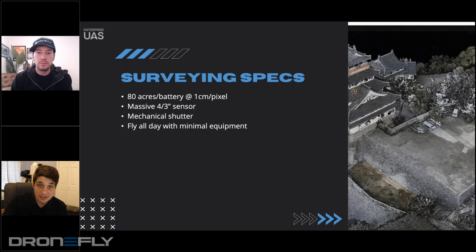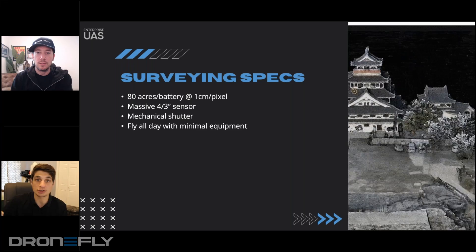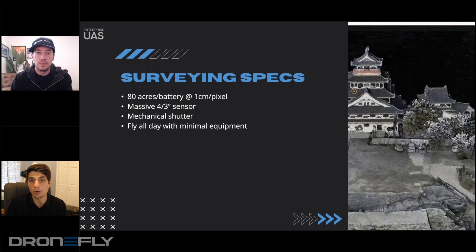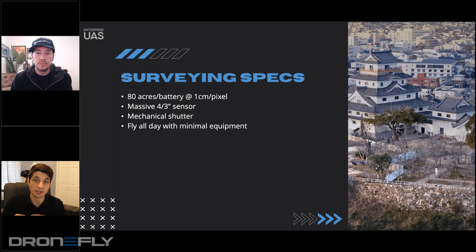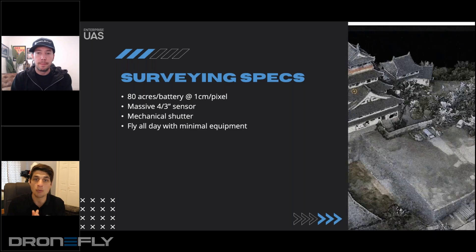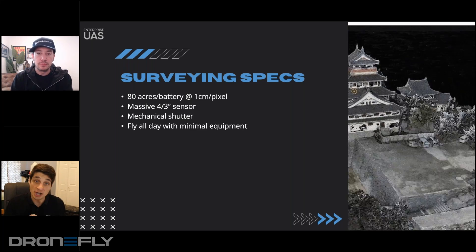One way to get that resolution is having a very large sensor capturing 20 megapixels, which seems like the industry standard now. A larger sensor can do a lot more over the one-inch Phantom 4 Pro sensor — being able to have way more dynamic range and fly in even tougher environments.